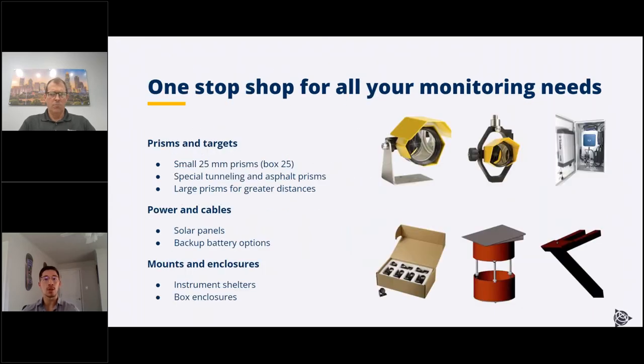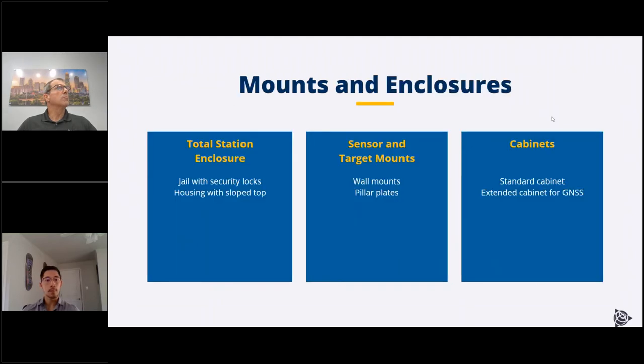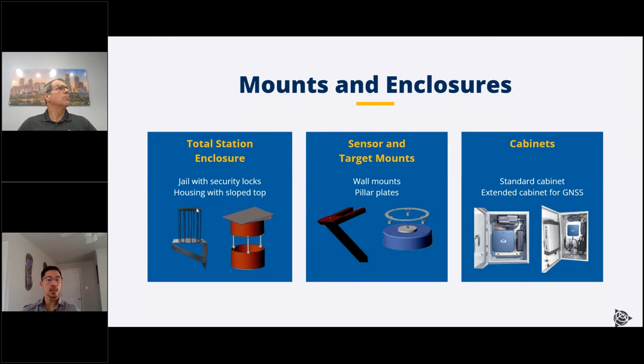We have all the accessories you need to turn your total station or GNSS or geotech equipment into a fully automated system — prisms, enclosures, mounts, and things like that, making us a one-stop shop. We have all different flavors of prisms: standard, long-range, integrated GNSS, and specialty. We also have high-security mount options — wall mounts and pillar mounts — plus cabinets for the M1 field controller. There's also a larger cabinet that can house both the M1 and your GNSS installation to simplify the power and housing solution.